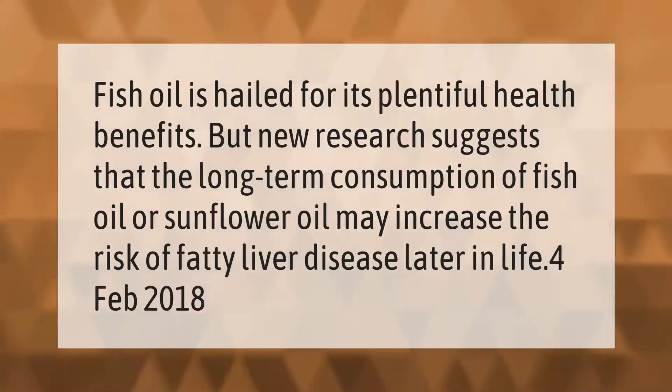Fish oil is hailed for its plentiful health benefits, but new research suggests that the long-term consumption of fish oil or sunflower oil may increase the risk of fatty liver disease later in life.